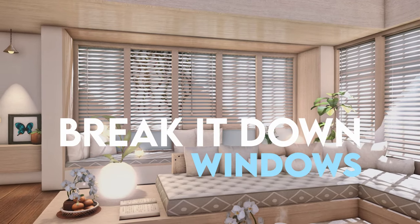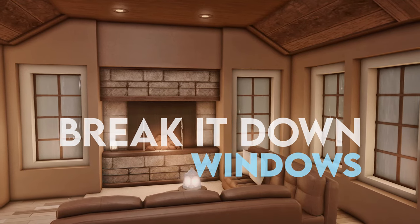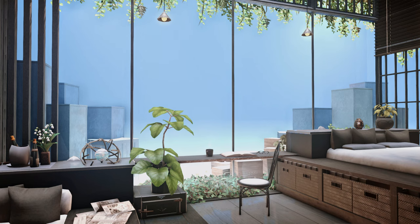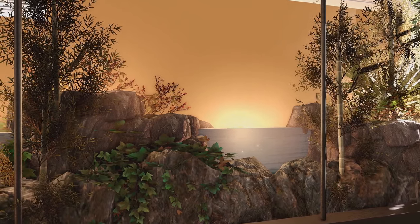Hello and welcome to HGXIV's Break It Down series, where we look at housing designs created by the Final Fantasy XIV community. We're going to be looking at windows with six different designs today, and you'll notice similar item usage between all of them, such as the white screen to make a fake sky and hidden windows.